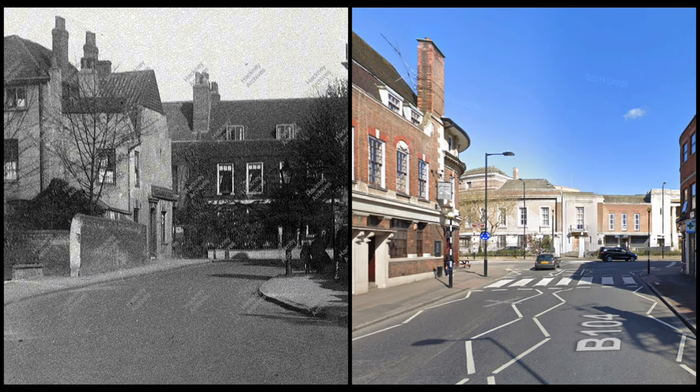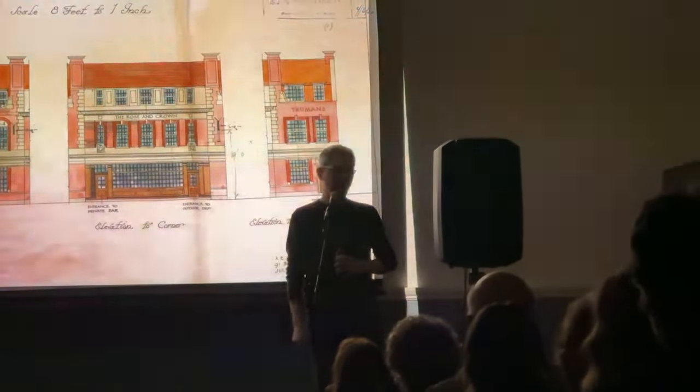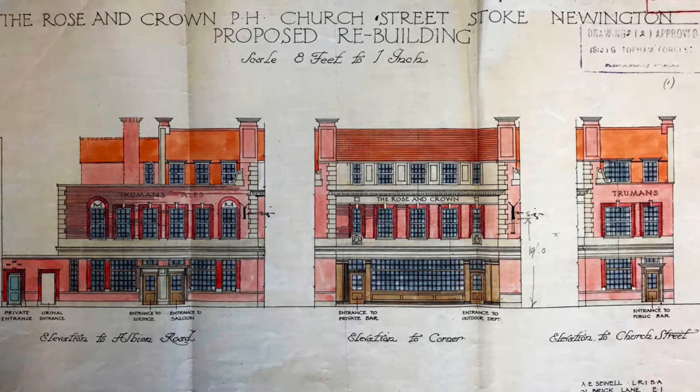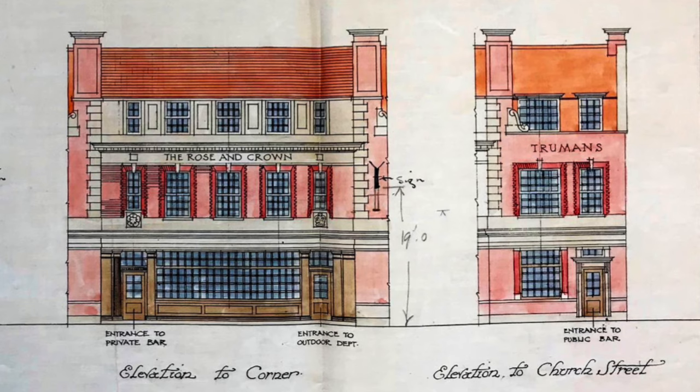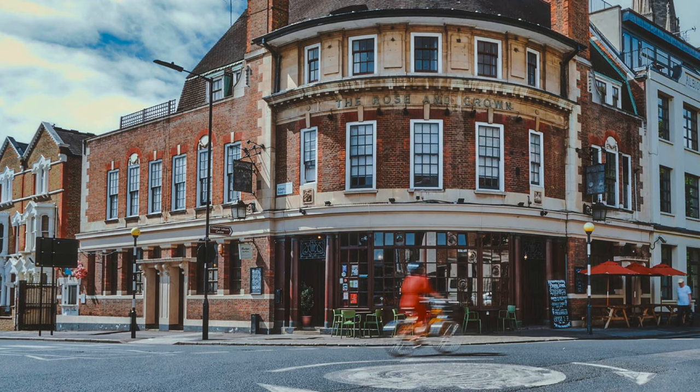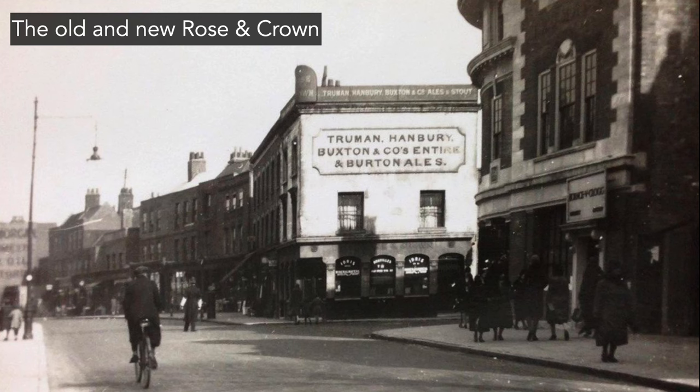There was just a shop and a little house on the corner. These are the beautiful plans of the new Rose & Crown by Truman Brewery's chief architect Arthur Edwards Yule, who designed 50 pubs for the brewery in the interwar years — also the Red Lion on Church Street and the Army & Navy, and about 47 others. There's a really nice photo that shows the old and new Rose & Crown side by side, because the brewery probably said they wouldn't demolish the old one unless they could open a new one — so there was this brief moment when the two coexisted.